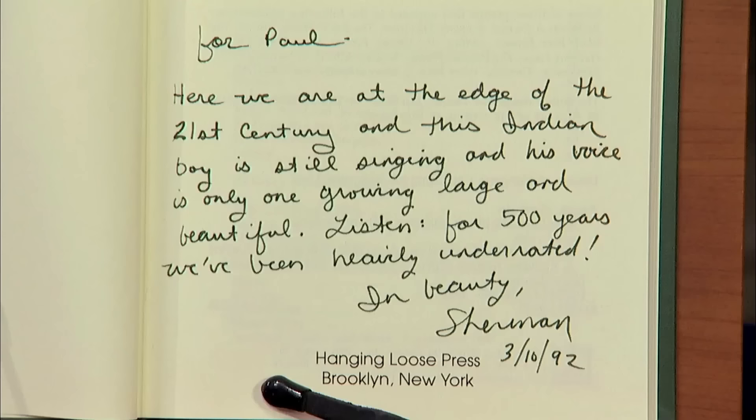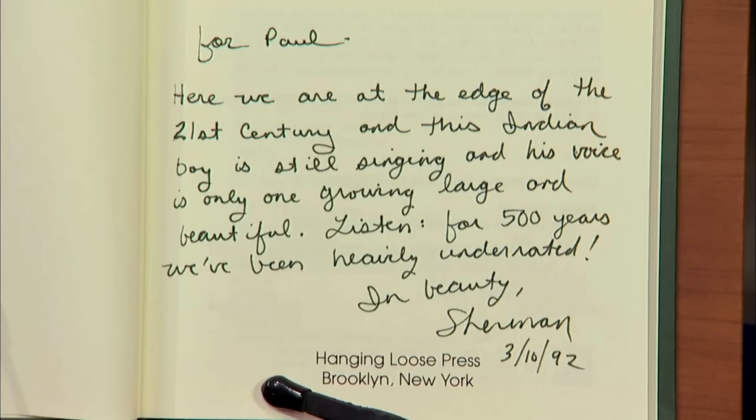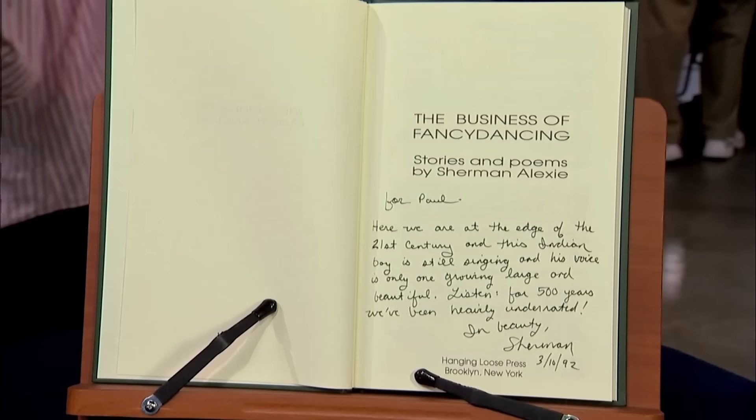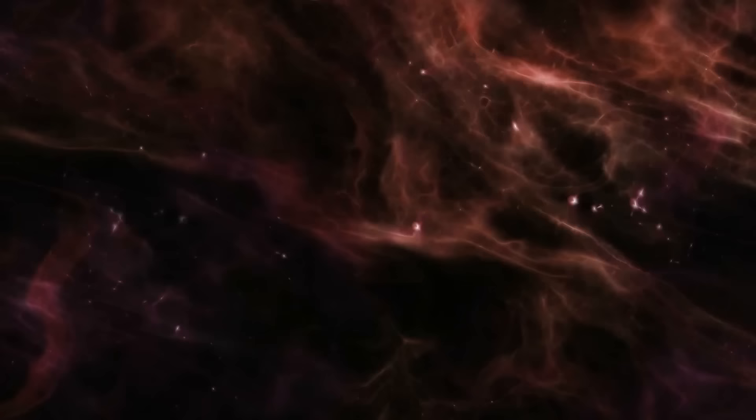Our guest brought an antique — a first edition of Sherman Alexie's work. Sherman Alexie is a well-known writer from Spokane, Washington, celebrated for his contribution to Native American literature. The book is warmly inscribed by Sherman Alexie, making it a prized possession for collectors. This antique is rare and has high significance in the market. The antique could fetch around $3,000 at retail.